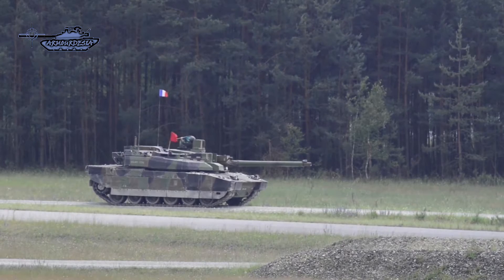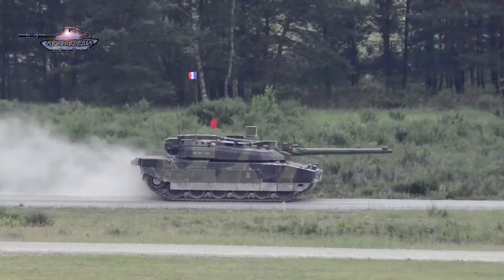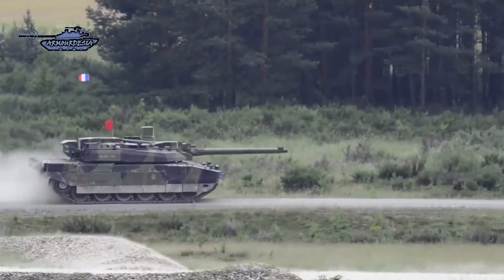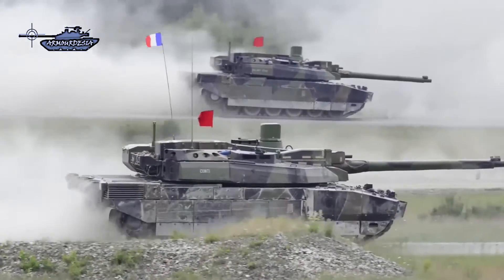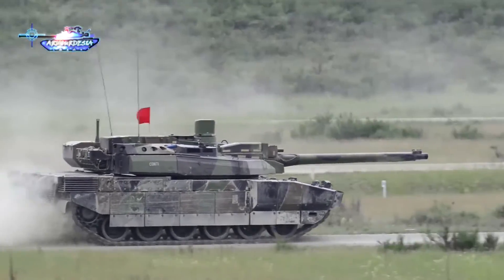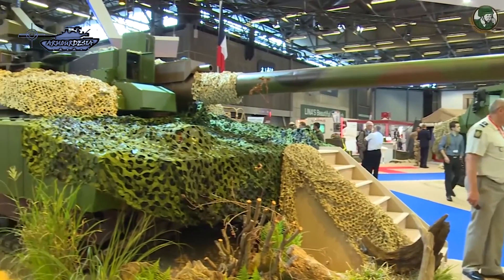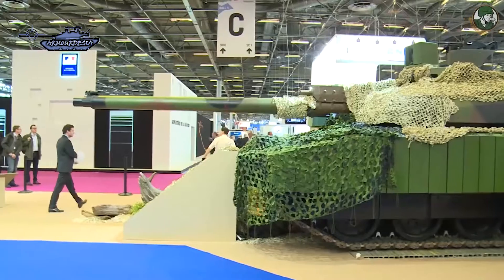The renovated MBT Leclerc XLR will keep the same armament as the standard Leclerc tank, which consists of a 120mm .52 caliber smoothbore gun designated as CN-120-26. The gun is fitted with a thermal sleeve and a compressed air system for blowing out propellant fumes. Its turret is equipped with an automatic loading system that contains 22 rounds of ready-use ammunition, normally loaded from outside through a small hatch in the back of the turret bustle. The new Leclerc will be able to fire two main types of 120mm ammunition: the APFSDS armor-piercing fin-stabilized discarding sabot, and HEAT rounds.